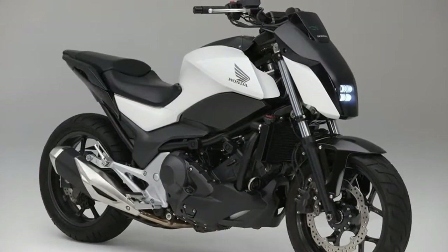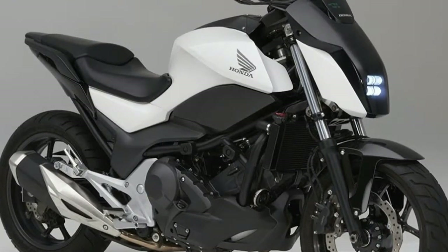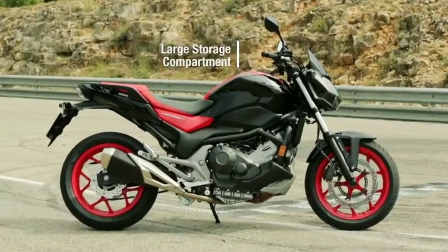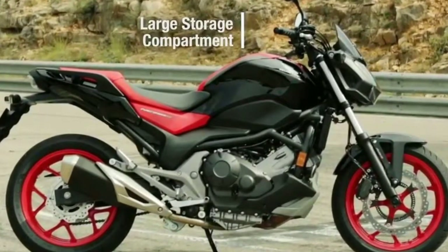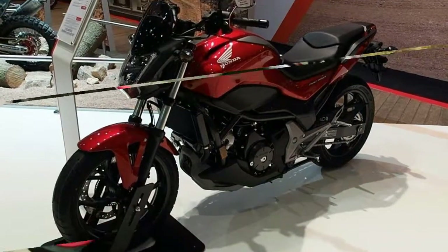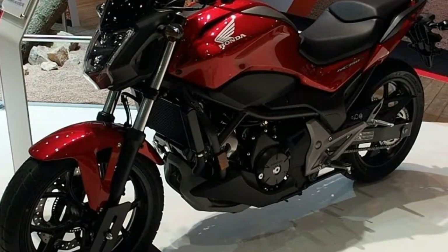And that's exactly what they get from the NC 750 S. Its parallel twin-cylinder engine packs the low to mid-range with effortless torque. Capacious storage space where the fuel tank normally sits, and the option of Honda's unique dual-clutch transmission set it apart from the crowd of mid-sized naked machines.